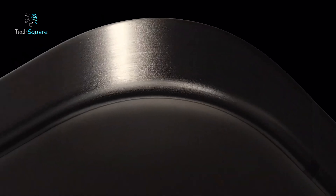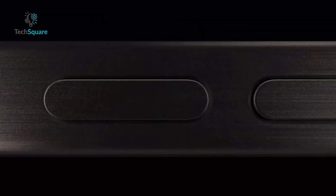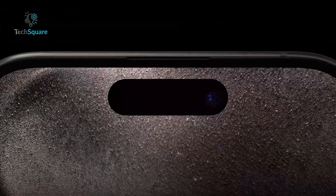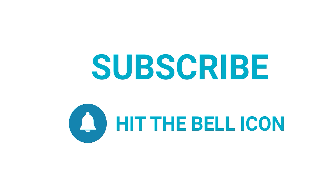What do you think of the potential new design? Are you excited about the iPhone 17 Ultra, or do you have concerns? Share your thoughts in the comments below. And if you're interested in more Apple news, don't forget to subscribe and hit the notification bell.